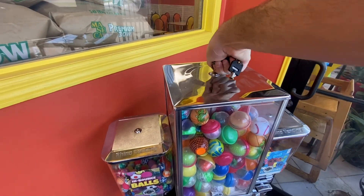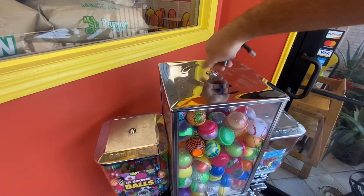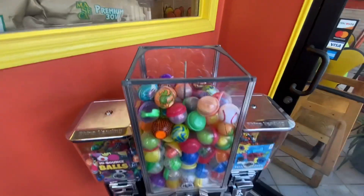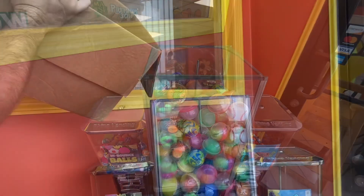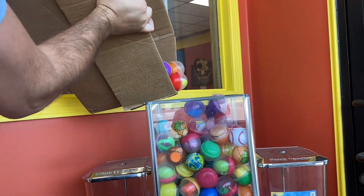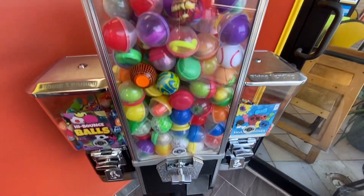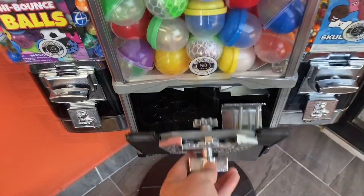Let's go ahead and get the toy capsules opened up — we had this thing stocked up to the top last time we were here, so we definitely got some action. This is a 50-cent capsule machine. Went ahead and restocked the capsules, got her loaded back up, and we're ready to jump into the collection.